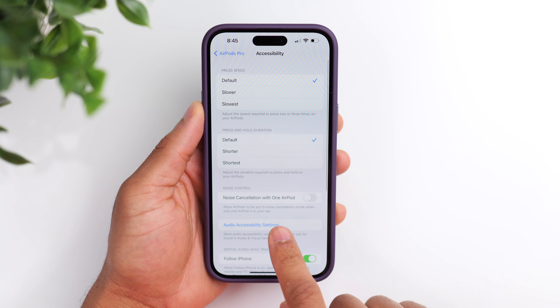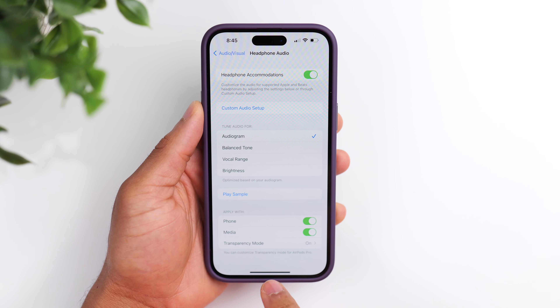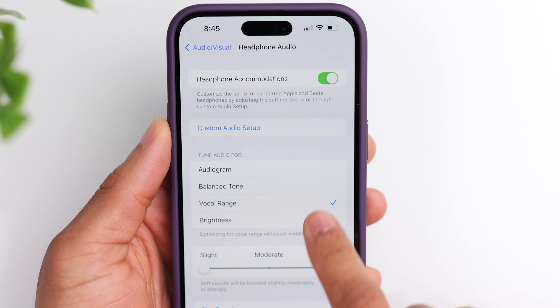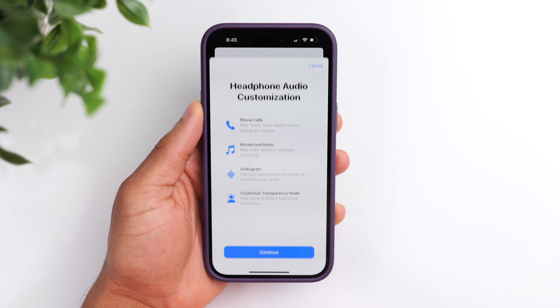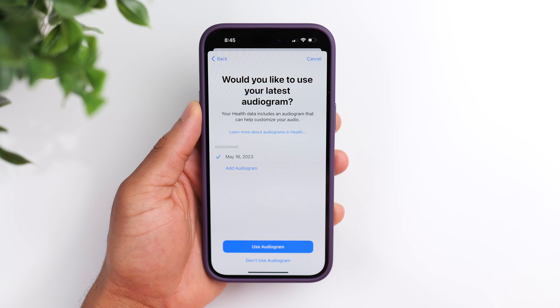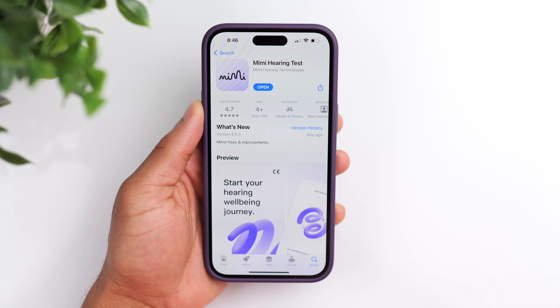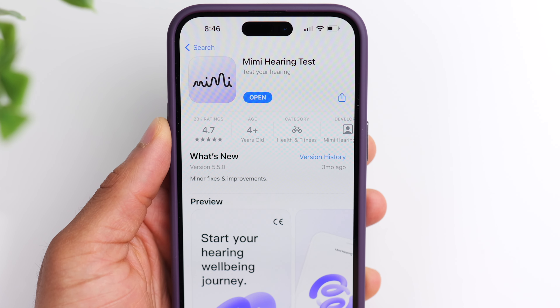My favorite and probably the most important feature in this video is the custom audio feature. From the Audio Accessibility Settings, if you click on Headphone Accommodations, you'll see a few different options for tuning your AirPods: balanced tone, vocal range, and brightness. But I recommend going to the Custom Audio Setup. This allows you to import an audiogram to fully customize the sound of your AirPods to your ear specifically. There are a few different apps you can use to perform an audiogram test — the one I used is called Mimi. It takes you through an extensive hearing test and uses the results to tune your audio. And not only does this impact the sound of your music, it also impacts phone calls and even the transparency mode. Being able to customize all of that to your ears specifically is a huge advantage.